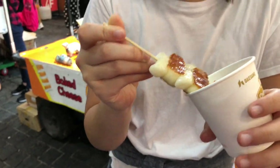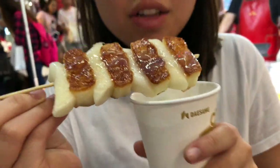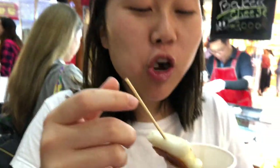Here I have a rice cake with cheese and a bit of condensed milk on it, and it's fried. Sweet, savory — so good.